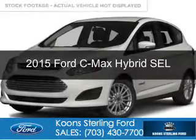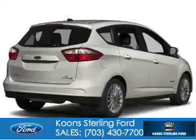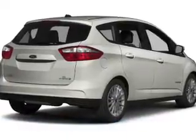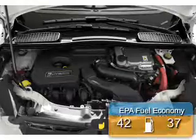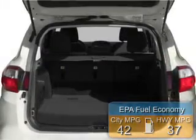This is a new 2015 Ford C-MAX Hybrid. It's powered by front-wheel drive, a 2-liter, 4-cylinder engine, and an automatic transmission. Great fuel efficiency saves you money by requiring fewer trips to the gas station.